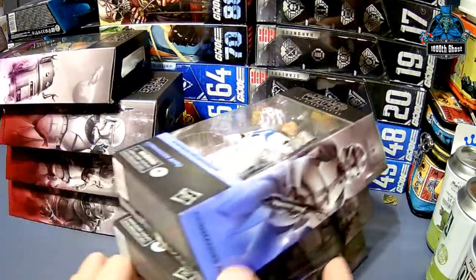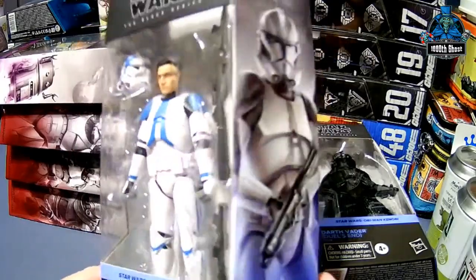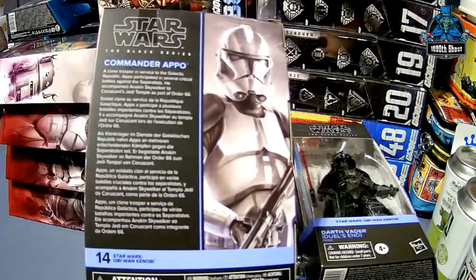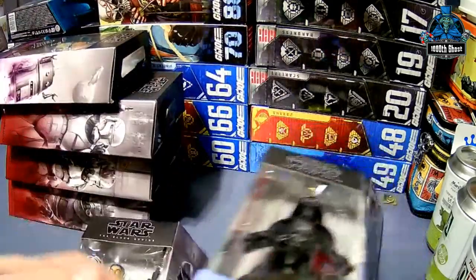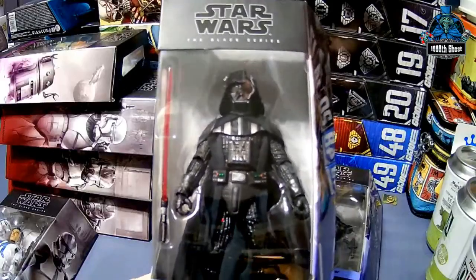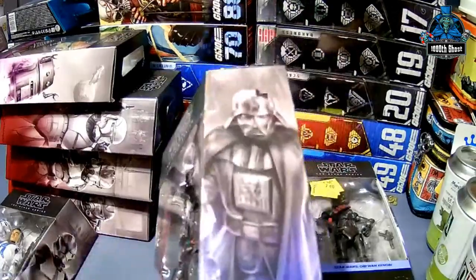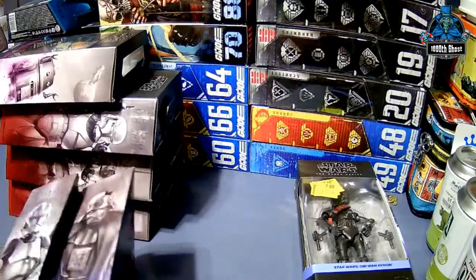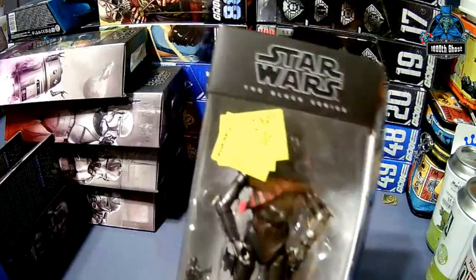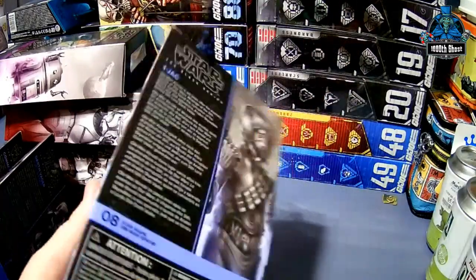Next up are some Obi-Wan figures. This is Commander Poe with a really kick-ass gun — he's number 14 from Star Wars Obi-Wan. This is the Damaged Helmet Vader from Duel's End, number 15. And this is Roken — I got him for seven bucks over at Walmart. He's number 8.